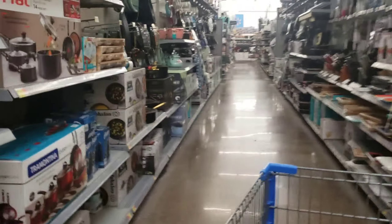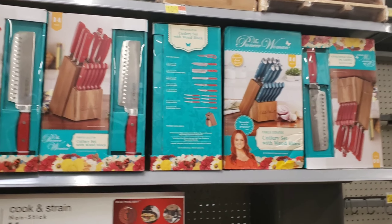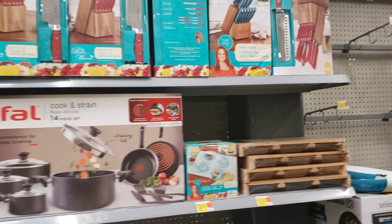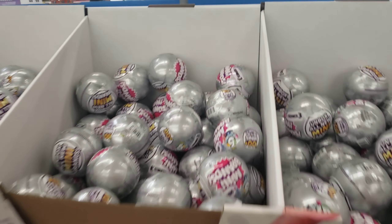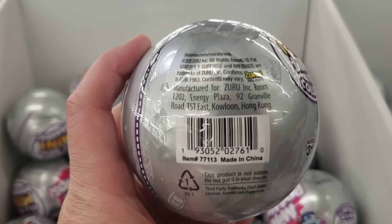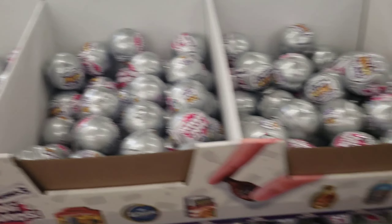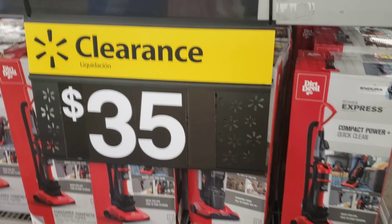A lot of people have been scoring these knife sets right here for $12. I'm going to price check these to see if this store has them at $12 — I doubt it though. These mini bolas are down to $3 — there's the UPC for that. And these Dirt Devils over here are down to $35. I don't know what the original price was, but there's the barcode for that.